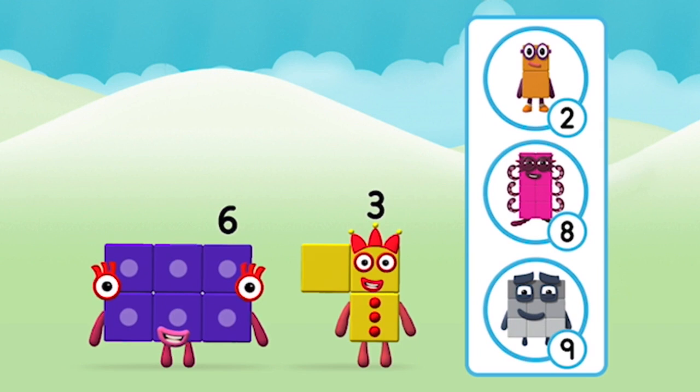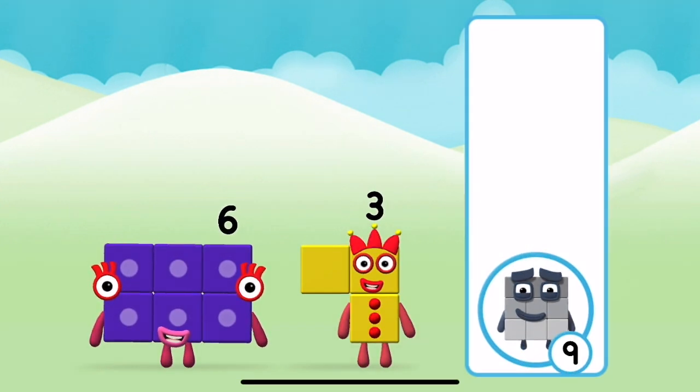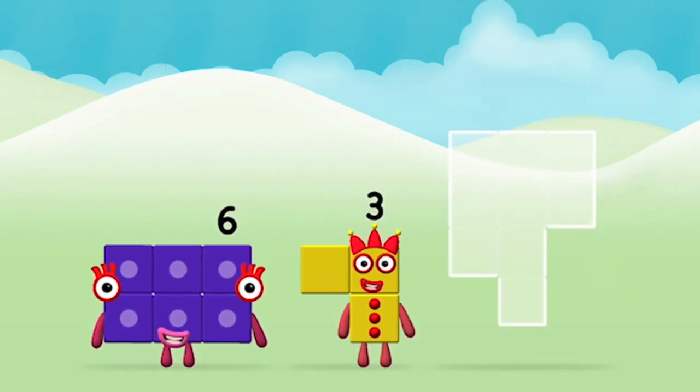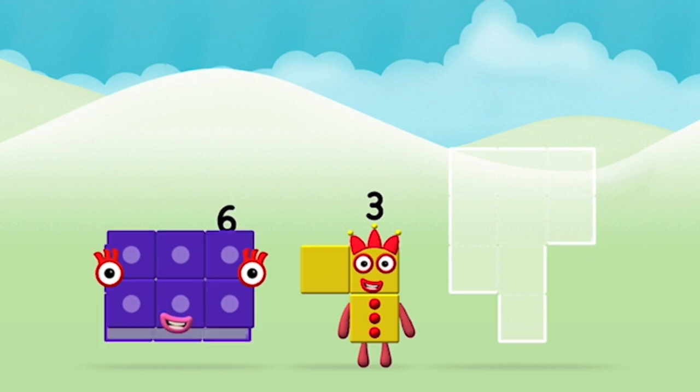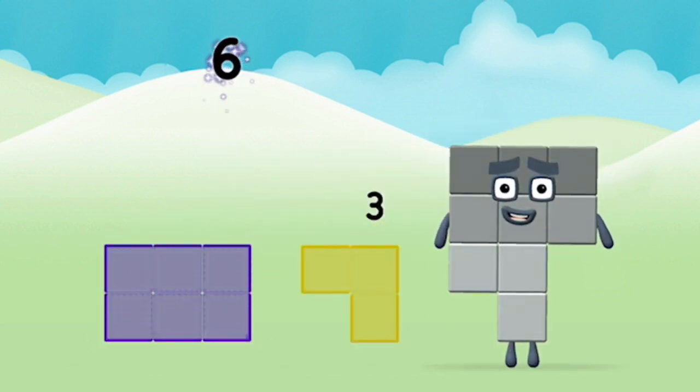Do you know which numberblock you'll make when you add these two numberblocks together? That's the correct answer! Now add the numberblocks together. 6, 3 — 6 plus 3 equals 9!